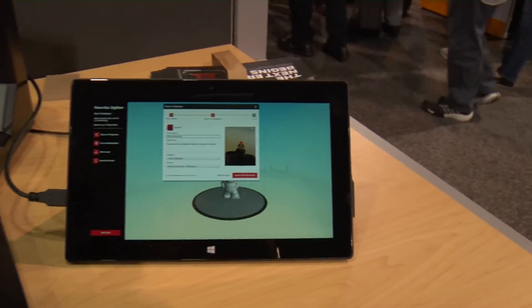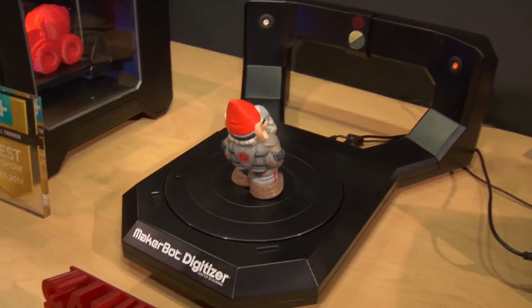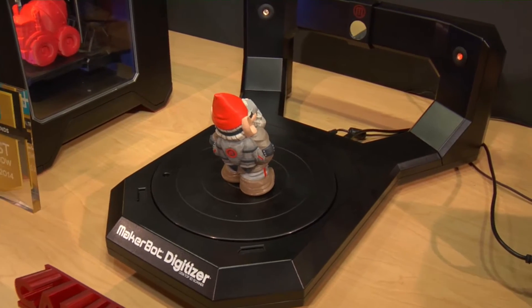The MakerBot Digitizer is the opposite of how 3D printing works. 3D printing takes a virtual idea and makes it physical; 3D scanning takes a physical object and turns it into a virtual object, so that you can modify it, share it, or print it. You just put an object on the Digitizer, scan it, and it sends the data to the computer software and makes it virtual.